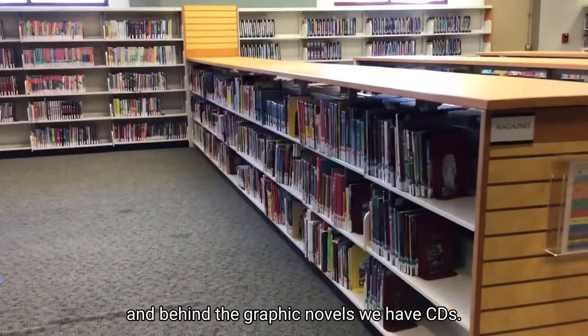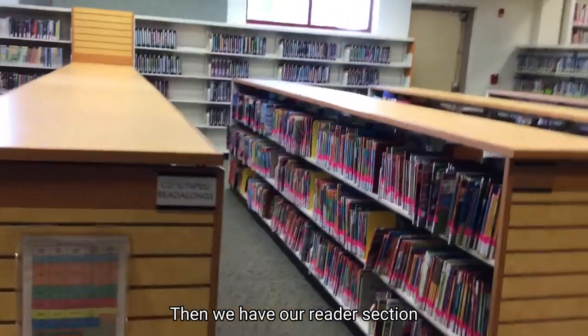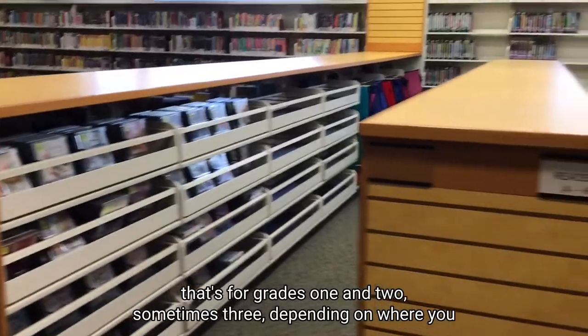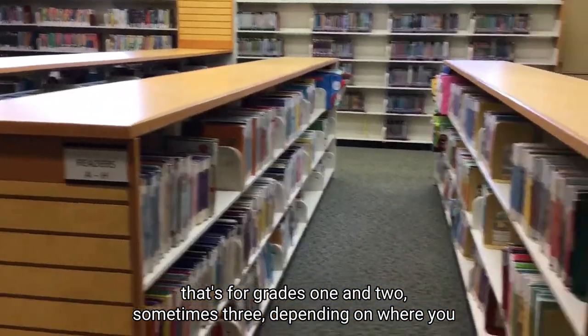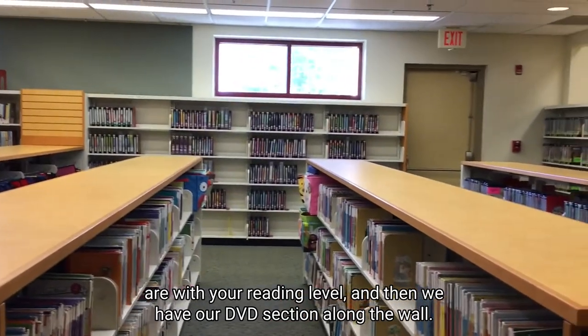Behind the graphic novels, we have CDs. Then we have our reader section — that's for grades one and two, sometimes three, depending on where you are with your reading level. And then we have our DVD section along the wall.